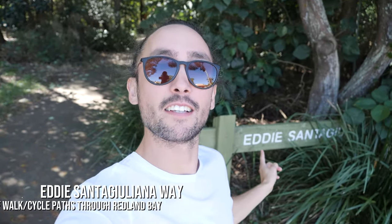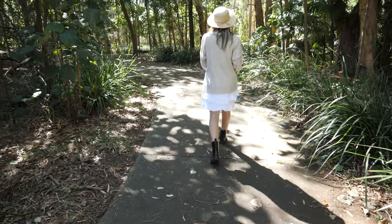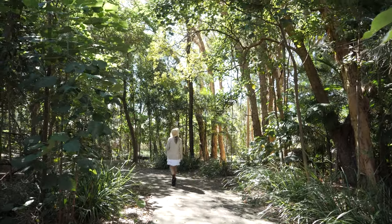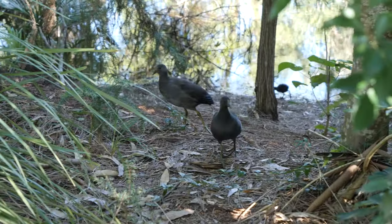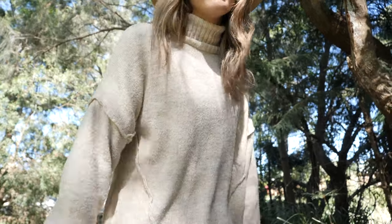The next location on our Southern Moreton Bay Tourist Drive is the Eddie Santa Guiliana Way - I hope I'm saying that right. It is a bush walk which I think goes to a bit of a lookout looking out onto Moreton Bay, so let's go. Some very friendly birds decided to run up to us - maybe they get fed here.